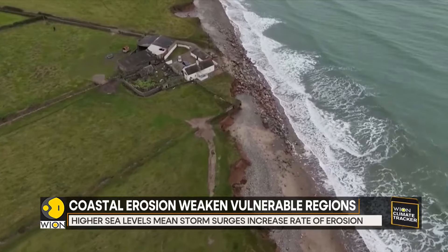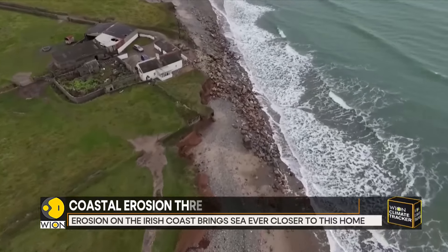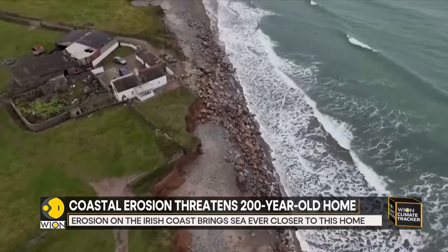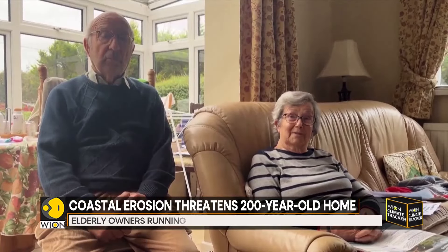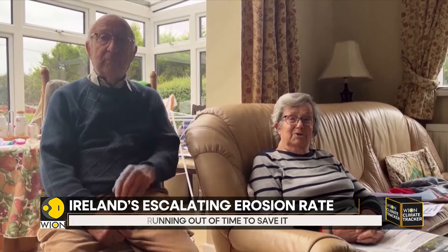Lal Pierce said that the change to her home has been fast, and was shocked by the speed at which the erosion occurred. She worries all the time, but says that's the way it is.